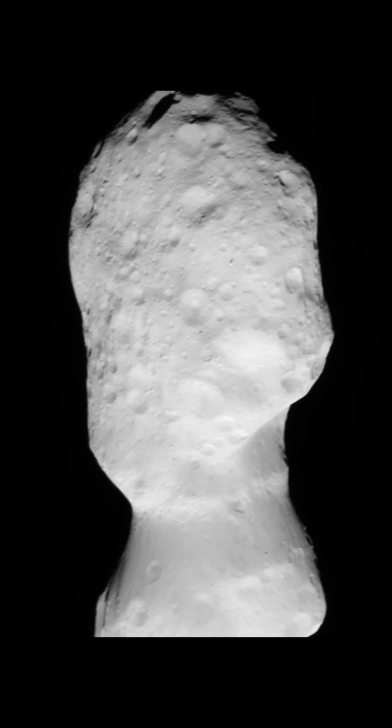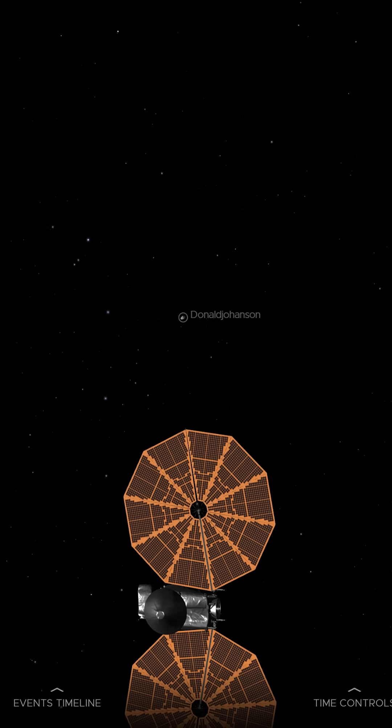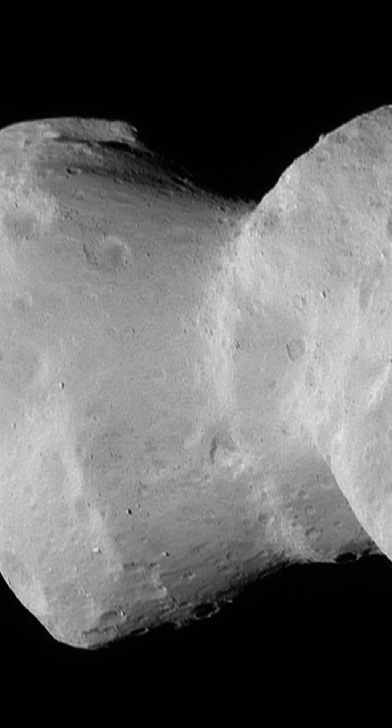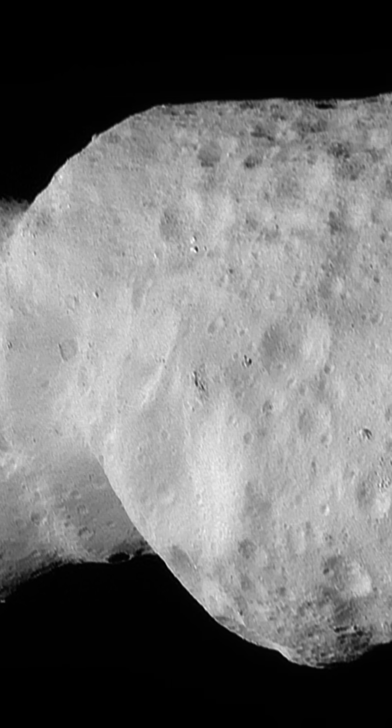These are the first images of asteroid 52242 Donald Johansson, being imaged by the Lucy spacecraft as it flew past the asteroid yesterday on Easter Sunday. The tiny 4 kilometer asteroid was discovered in 1981 but was nothing but a point of light until yesterday, when the Lucy spacecraft came within 600 kilometers of it on its way to the Trojan asteroids out to Jupiter's orbit.